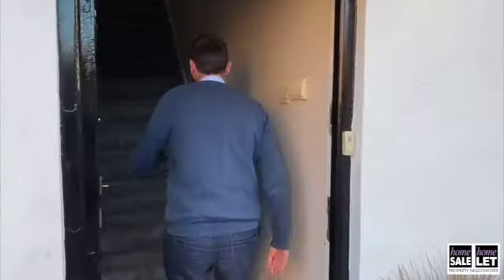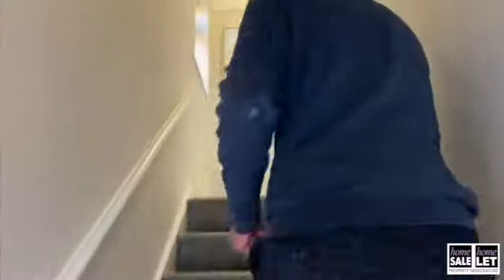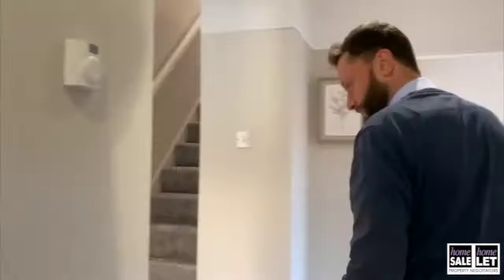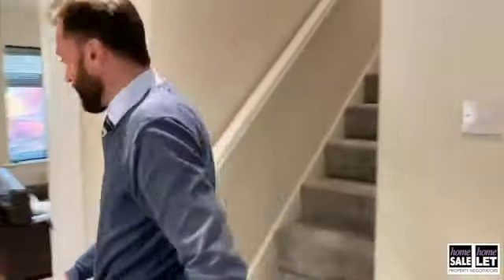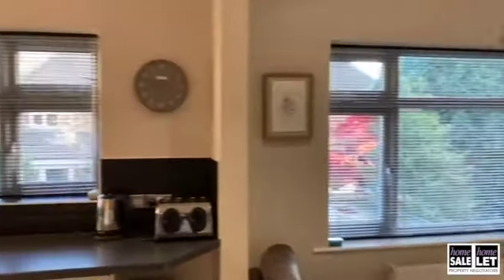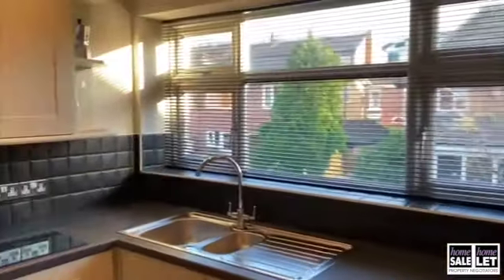As you can see, the property has been recently re-carpeted to a high standard, redecorated throughout, and offers a spacious open-plan living dining kitchen with fully integrated appliances.